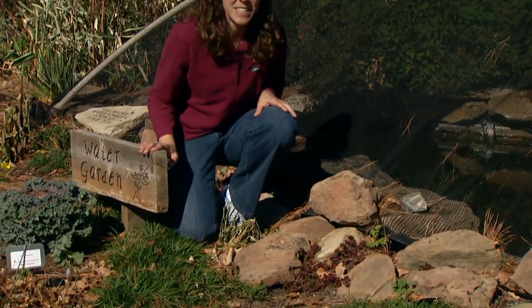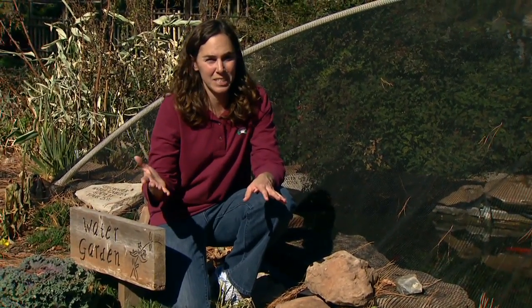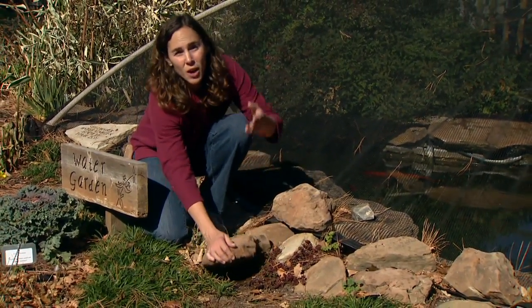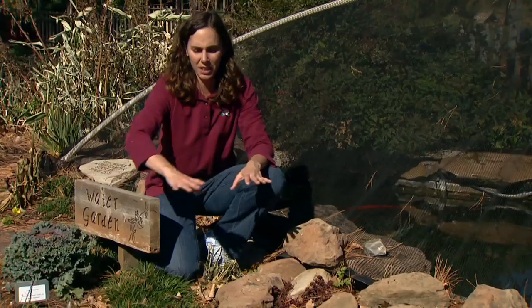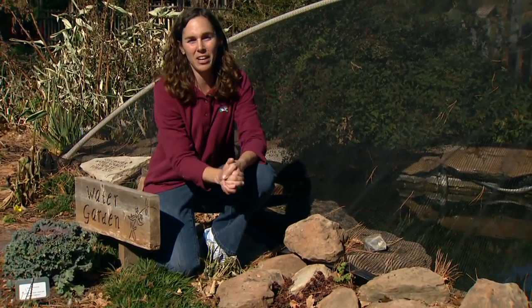During the growing season we also want to provide some shelter for night-active insects. A lot of ground beetles and other insects like to hide out under rocks or logs or even a thick layer of mulch during the day, and then at night they come out and feed on insects.